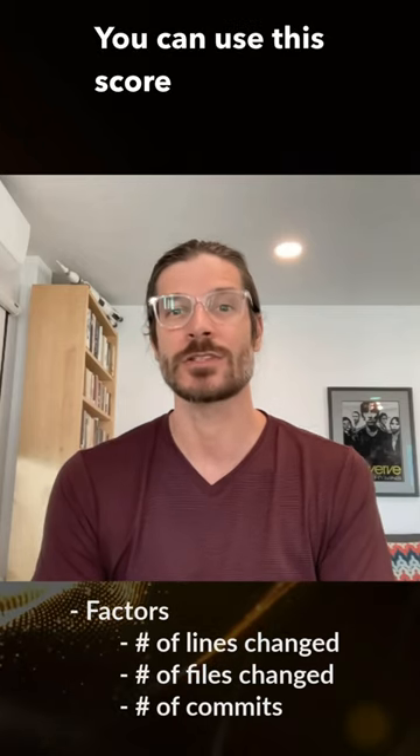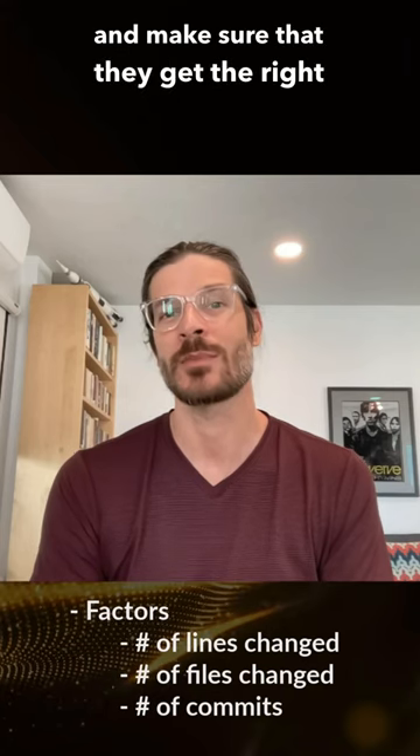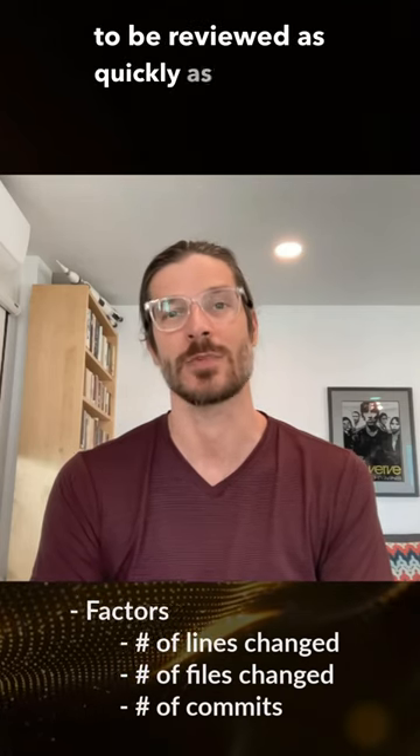You can use this score to quickly identify PRs that might be at risk for taking longer to review, and make sure that they get the right amount of attention to be reviewed as quickly as possible.